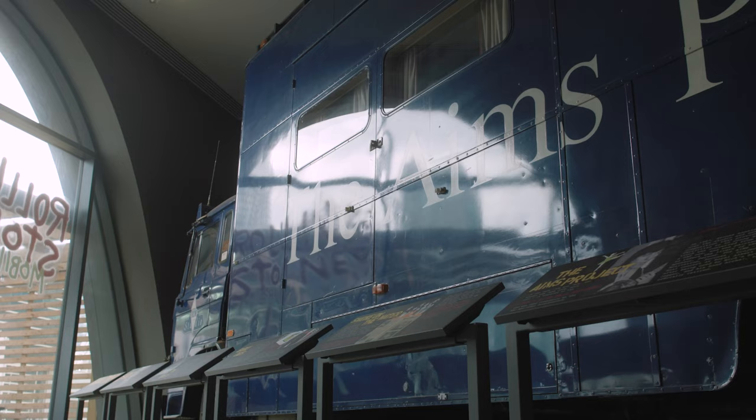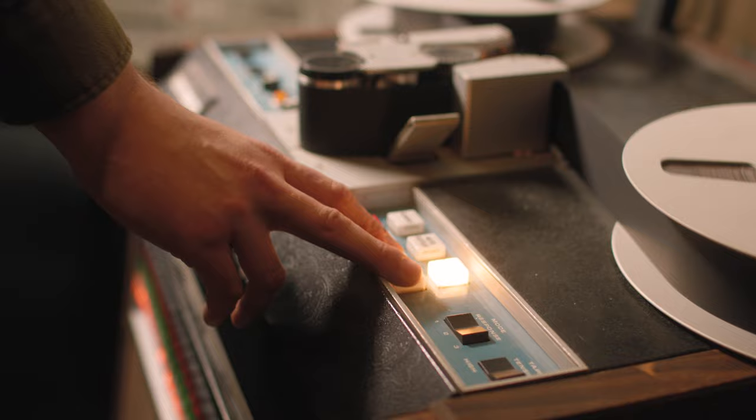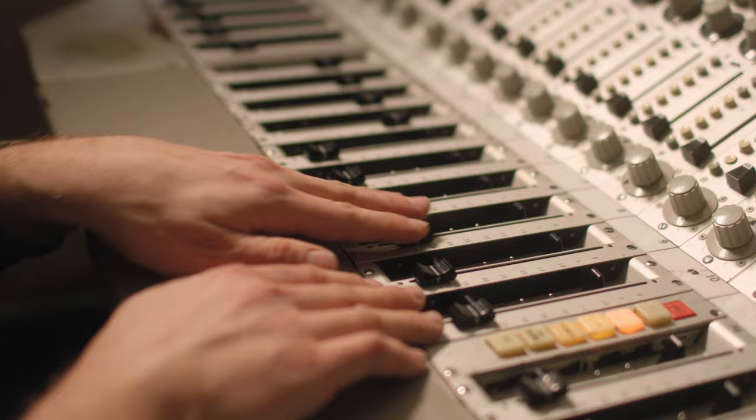The studio now lives on, not just as a museum space but as a functioning studio that people can rent out and use for their own projects. The little spark of intuition that created magical moments in musical history — Smoke on the Water, Stairway to Heaven — all started right here in this studio.